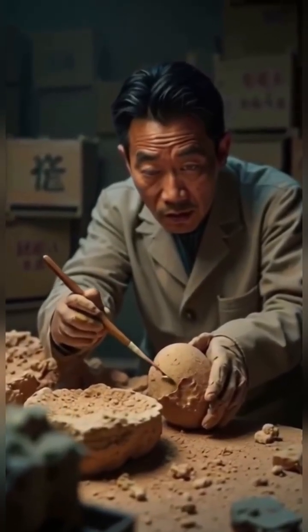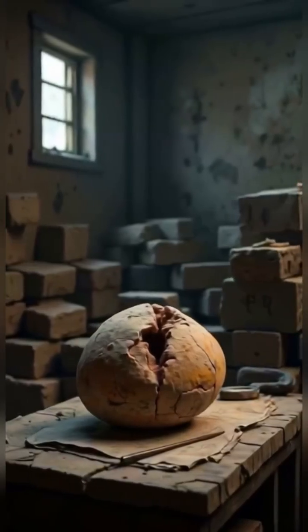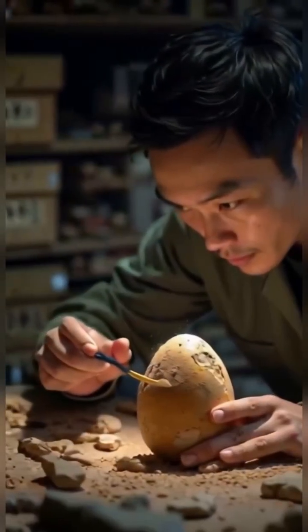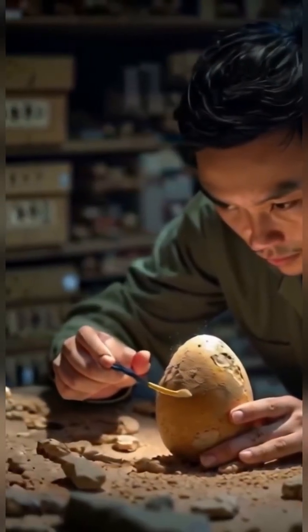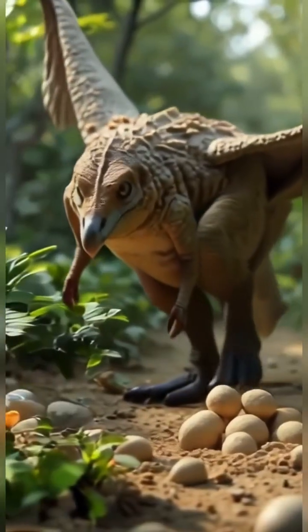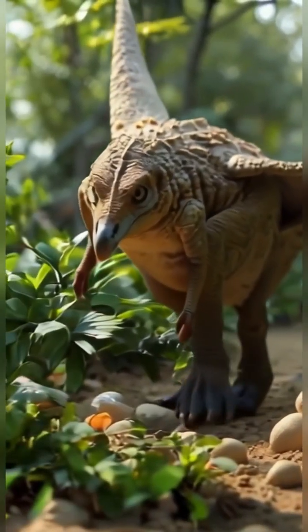For paleontologists, Baby Yingliang opens a rare window into dinosaur development before hatching — a moment long lost to time. It helps us bridge the gap between dinosaurs and birds, behaviorally and anatomically.